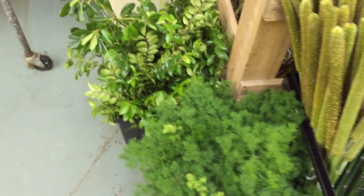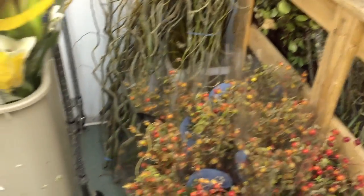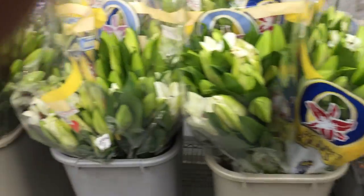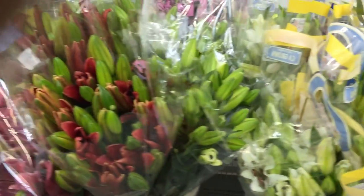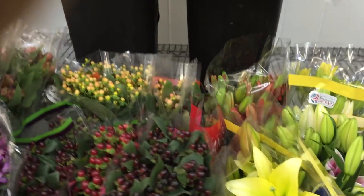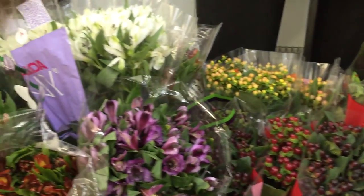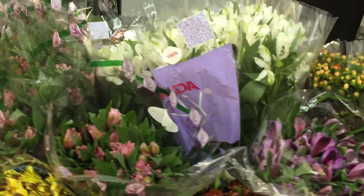Really getting a nice variety for fall shoots. So if you're getting ready to do some prep work on fall weddings, a lot of real pretty product on hand right now, and coming in pretty much every day.